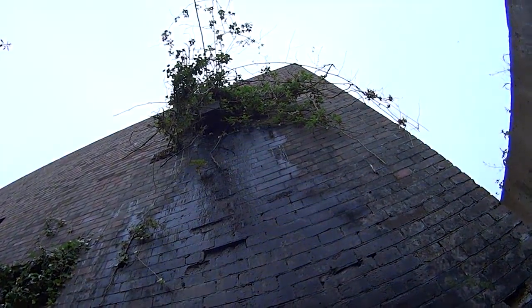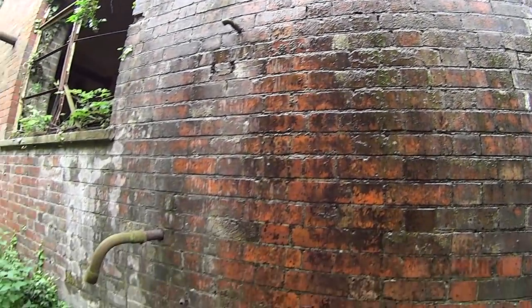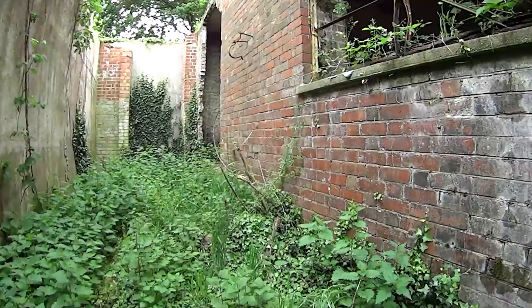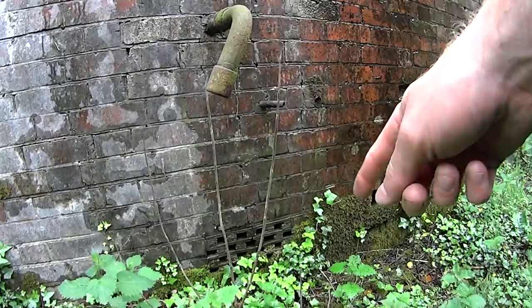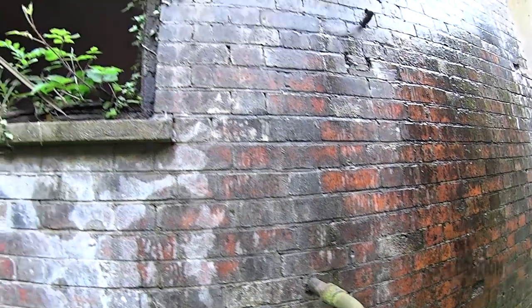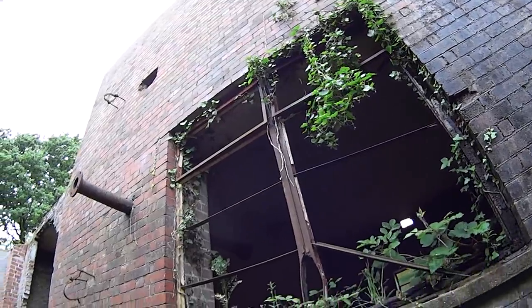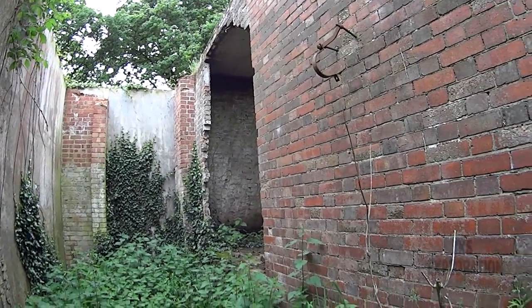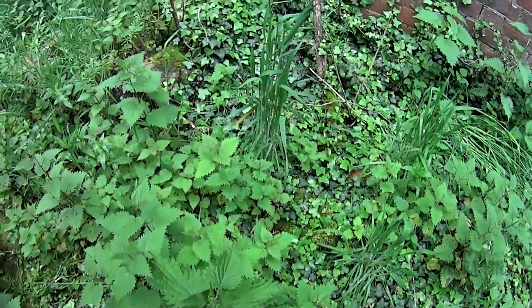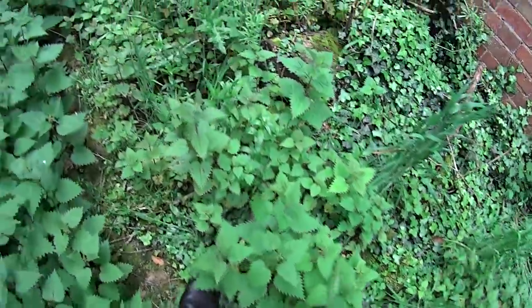We came here in 2011 and there were icicles hanging off this. A lot of pipes down here. A few pipes down here — definitely ventilation down there. Pipes in there. The window frames have seen better days, with ivy growing round them. Watch out for the step there. There's something underneath us — I can see water down there.